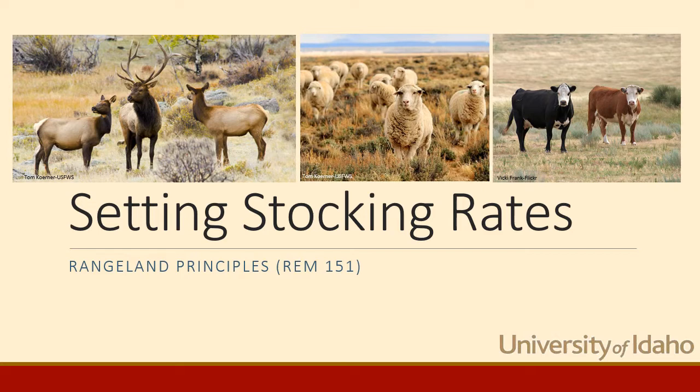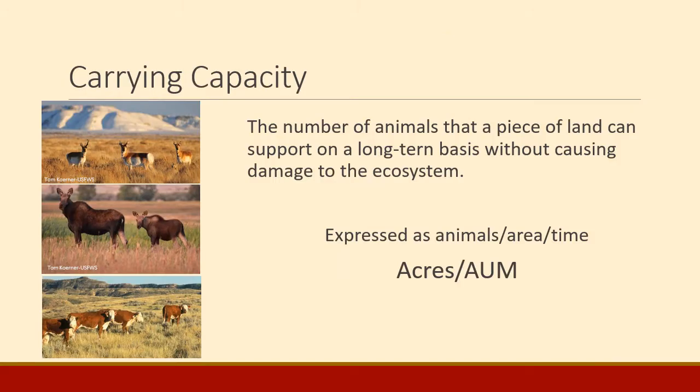It's really important to set the appropriate stocking rate. Recall that carrying capacity is some measure of the productivity of the land — how many animals that land could support on a long-term basis without any damage to the ecosystem, no ecological damage. Whether you're talking about wildlife or livestock, there are some number of animals that could be grazed on that land and not cause damage. This is usually expressed as some number of animals per some amount of area over some amount of time. In the West we usually describe it in acres per AUM — how many acres it would take to provide enough forage for one animal unit for one month.